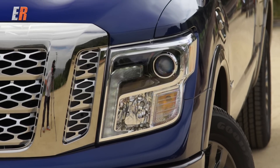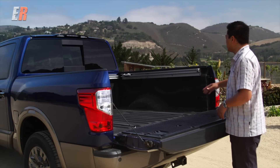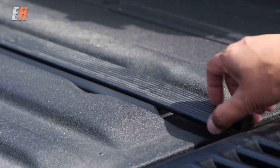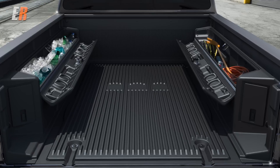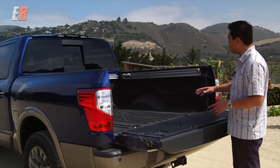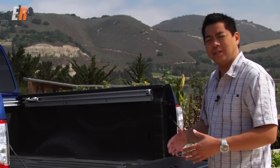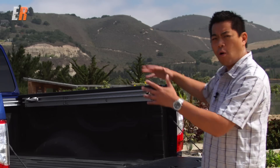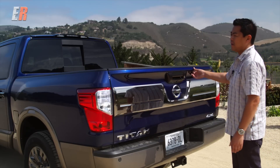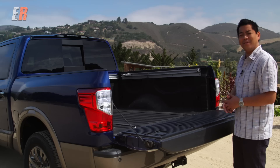Nissan is calling this the 'every duty truck.' The back box of the Titan can be configured various different ways. This one is equipped with a rail system on the top and bottom for tie-downs. You can also equip it with a removable Titan box system. It comes standard with LED lighting — four of them — underneath the bed rail, so you can see when it's darker, even with a tonneau cover or canopy on. One of my favorite things is the tailgate: one hand up, it's assisted, and when you lower it, it's dampened. Gotta love that.